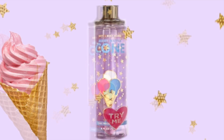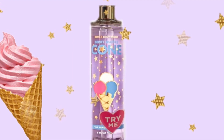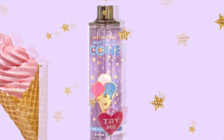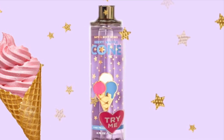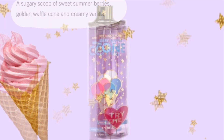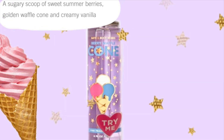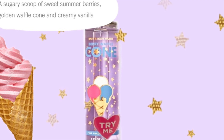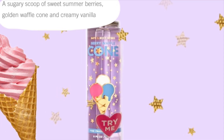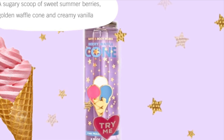As you know, we saw Firecracker Pop with the popsicle on it, Vanilla Confetti Sparkle with the little cake pop on it, and Pink Watermelon Blast with a little watermelon popsicle on it. Now we're seeing Berry Waffle Cone — the scent notes are sweet summer berries, golden waffle cone, and creamy vanilla. It has a three-scoop waffle cone on it, little gold stars, and the other ones had fireworks. It's super cute.